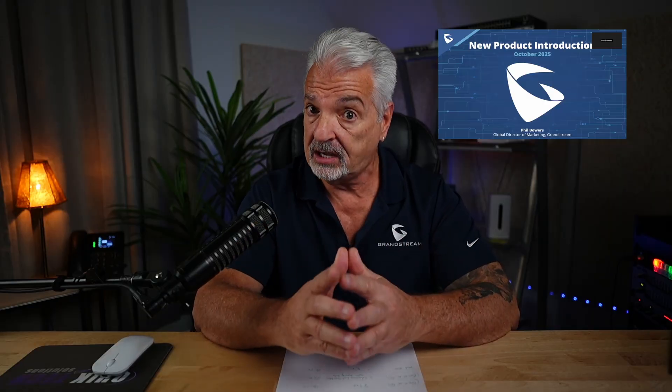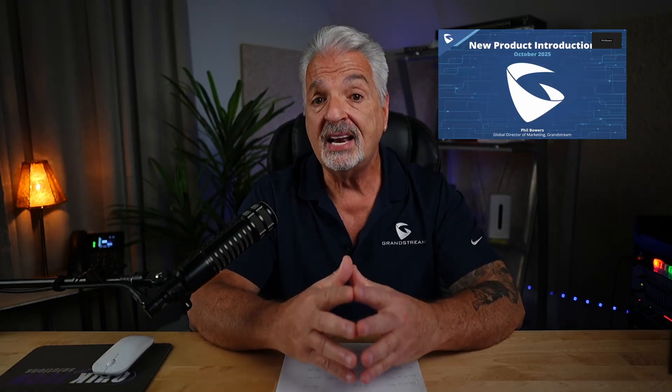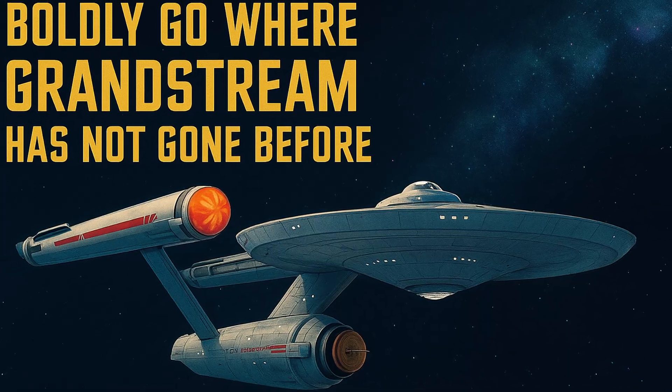In this video, I'm going to be breaking down and highlighting the 10 new products that were announced earlier today by Grandstream in their video. That video goes into a lot of detail and is over an hour long — if you're interested, I'll put a link up above as well as down in the video description. We're just going to highlight and cover it as quickly as we can, but be sure to stick around for number 10 because that product announcement takes Grandstream in a direction we've not seen before.